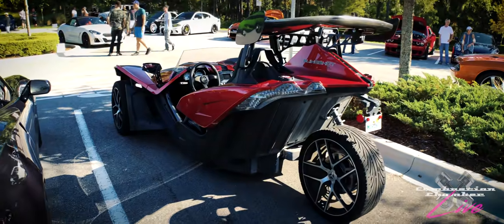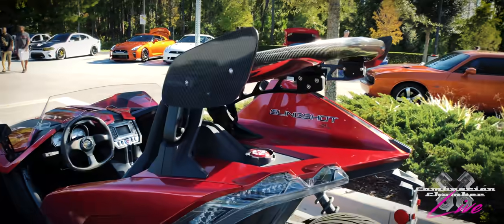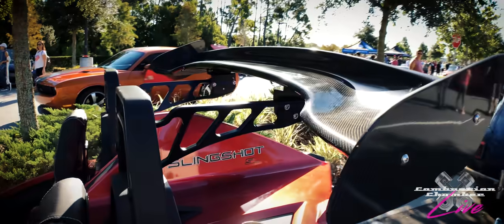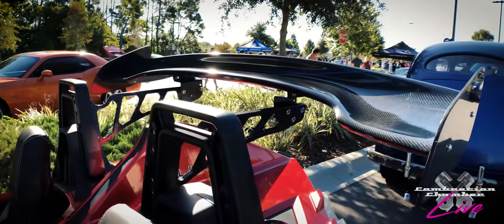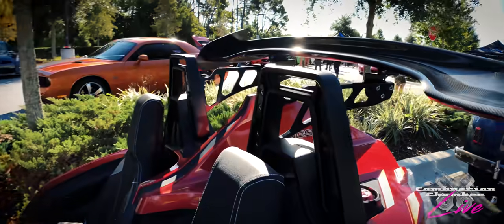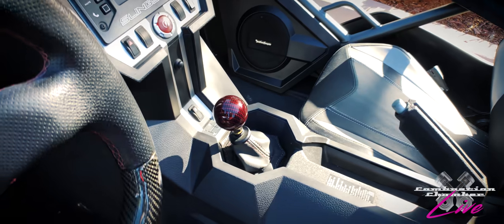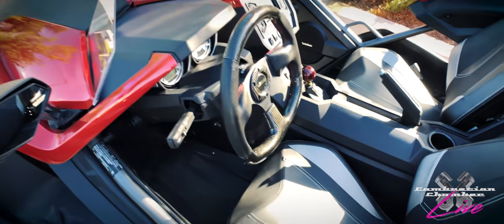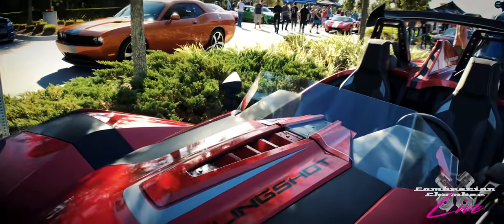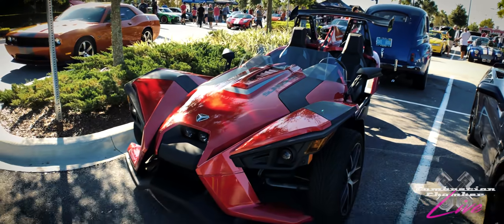Right here we've got a Polaris Slingshot. I've never seen one with a wing on it like that — I don't know if that's an option or it's from an aftermarket manufacturer. I've always wanted to drive one of these and I really need to. I love the red carbon fiber stick shift there. In fact, there's another three-wheel vehicle here that we should go check out after we get done looking at this.